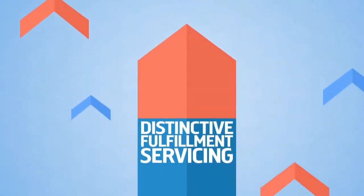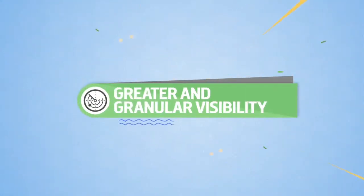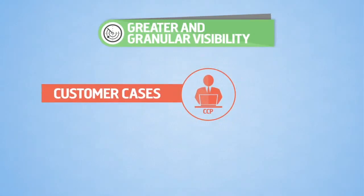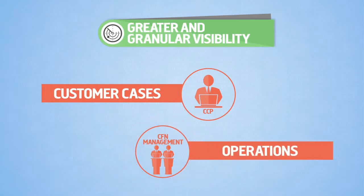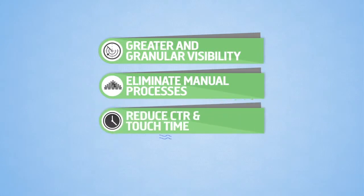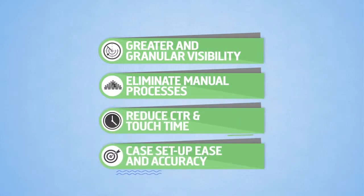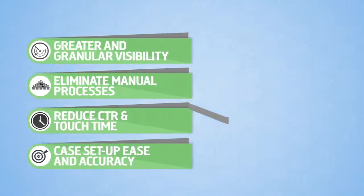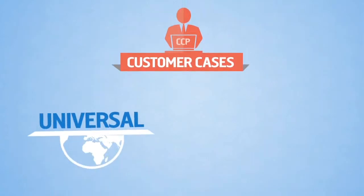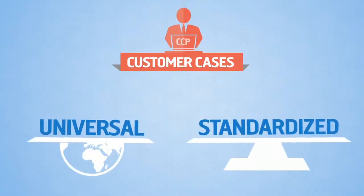In order to enable distinctive fulfillment servicing, we need to achieve greater and granular visibility and insights for CCPs in relation to customer cases, and for CFN management in relation to operations, elimination of the manual processes and handoffs, reduce cycle time and touch time, and ease case setup and accuracy.